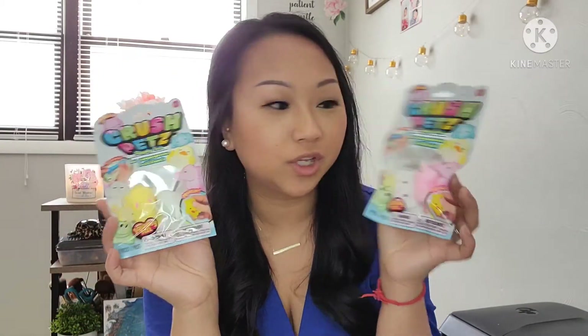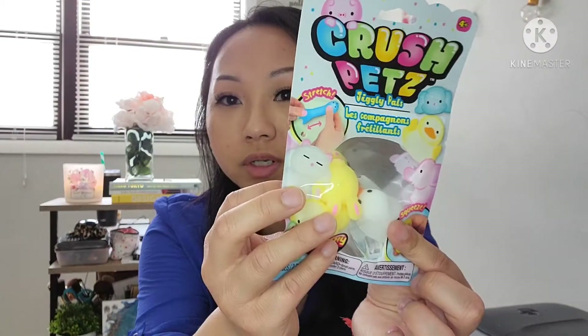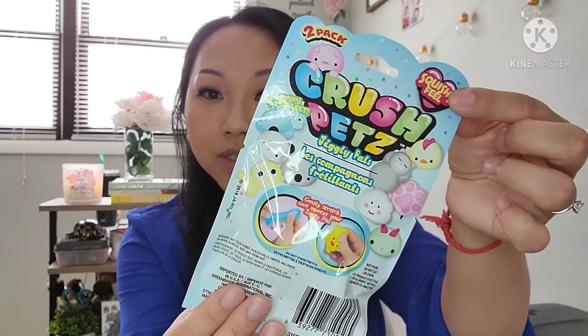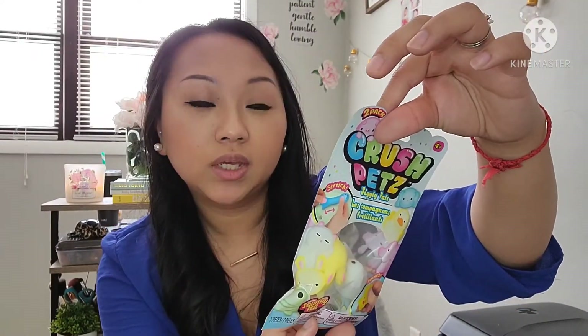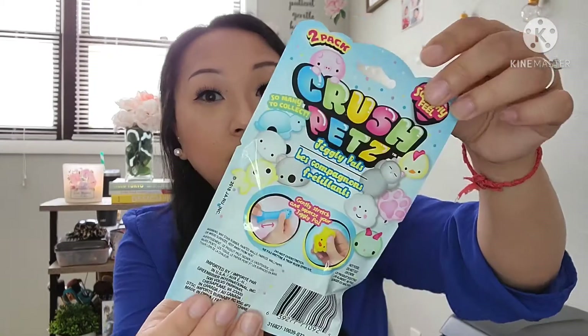The next items that I found were these Crush Pets Jiggly Pels, and I just thought they were so cute. This one is the Unicorn in the Cloud one, and this one I think is a bunny. I'm not really sure what the white one is, but I thought these were perfect for Easter baskets. They had a lot of different options — on the back you can see they have the turtle, the piggy, the chicken, caterpillar, fish, and koala bear.